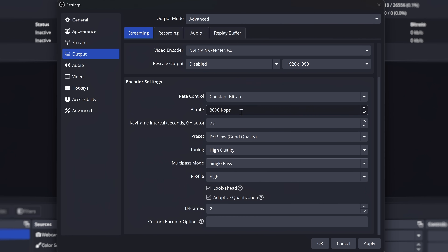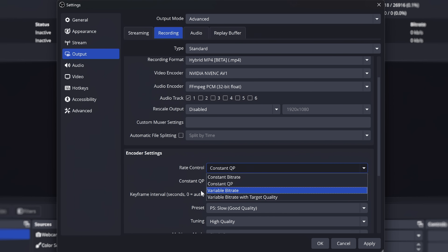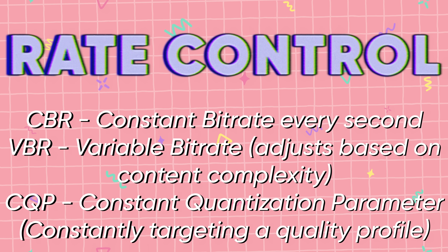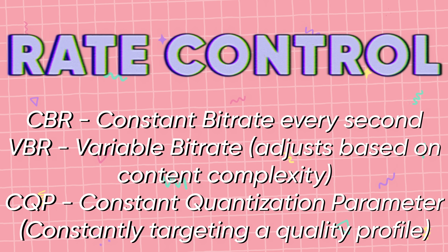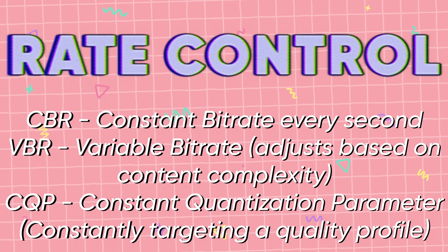If you record with H.264 or any of the other codecs in NVENC, you have access to a new CQ VBR mode, or VBR with Quality Targeting. This has been available in most of the other GPU encoders from AMD and Intel for a little while now. For a quick rundown on rate control methods: you have Constant Bitrate, which is the same bitrate every second for the entire duration of your stream. This is what you need for live streaming. CBR is not really considered a usable option for recording.